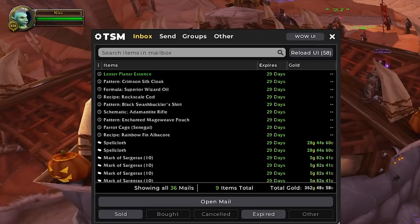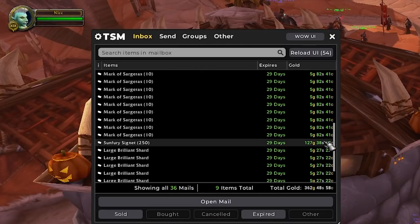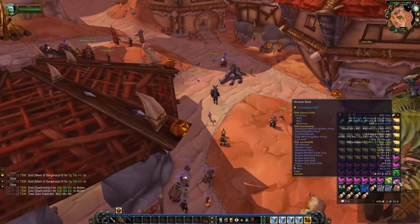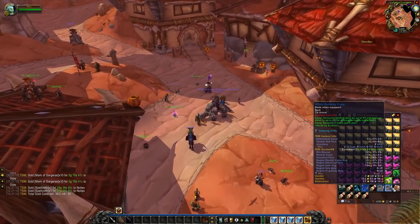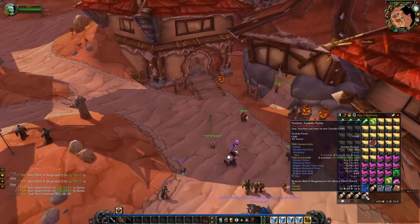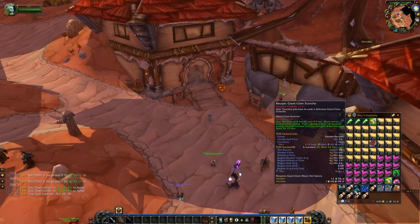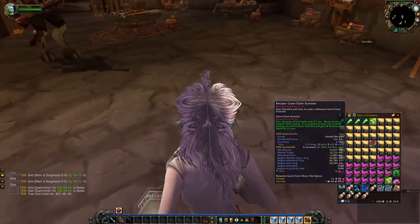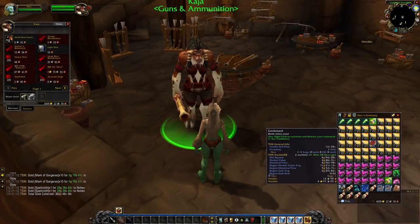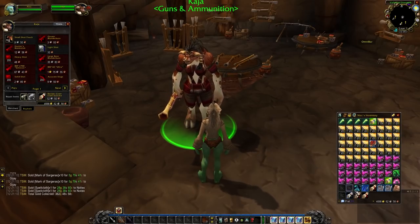For our last 27 auctions, we have 362 gold — more marks sold and some large Brilliant Shards as well. Now I think it's time to move on from the recipes we bought in episode 3 or 4. We made some decent gold on them, but the remaining ones are just not worth it — the profit will be just a few silver and the listing fees are eating up our gold at this point. So I'll go ahead and vendor them, which will make our auctions a bit cleaner going forward.